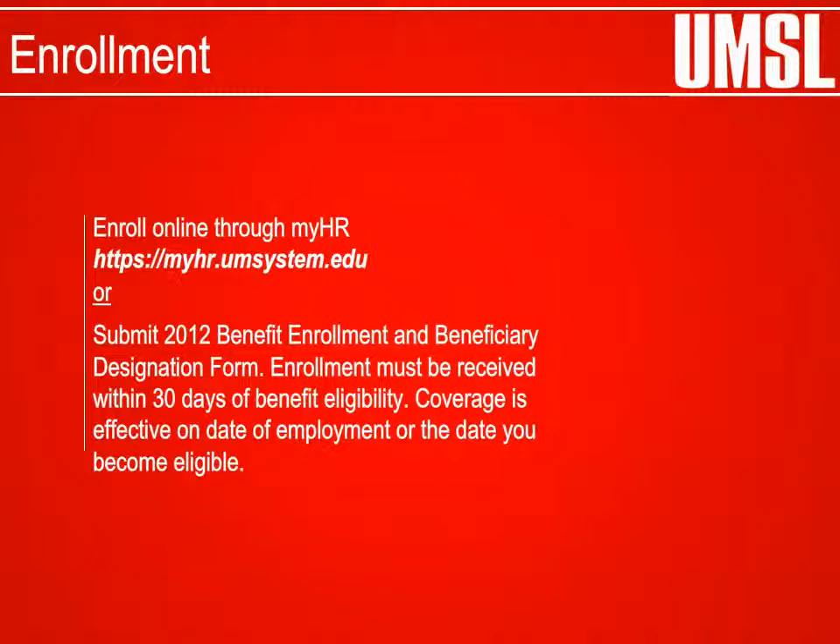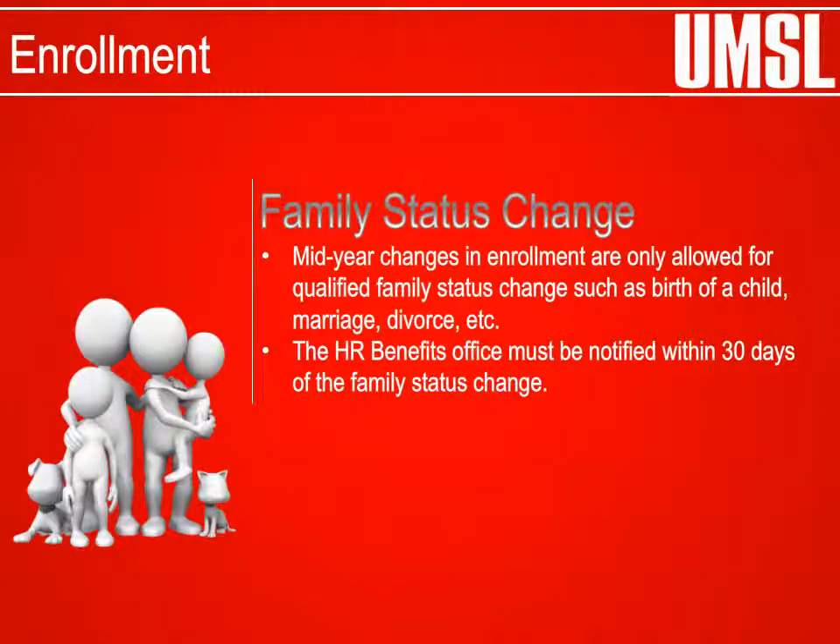Coverage will be effective on the benefit eligibility date. Family status change: mid-year changes are allowed for specific life events, including but not limited to birth of a child, marriage, and divorce. The benefits office must be notified within 30 days of the event.